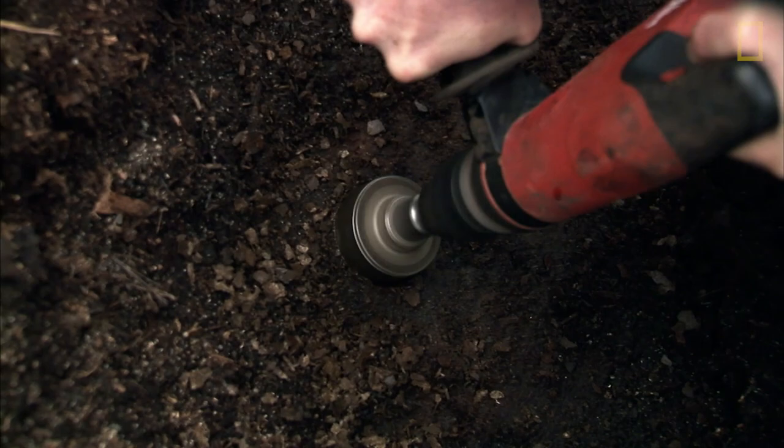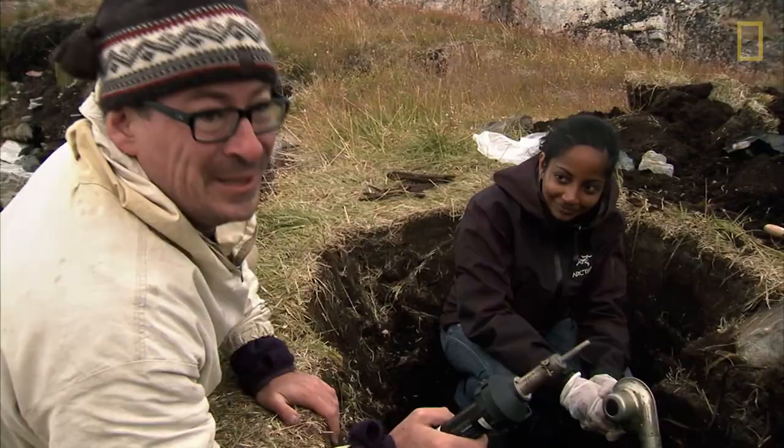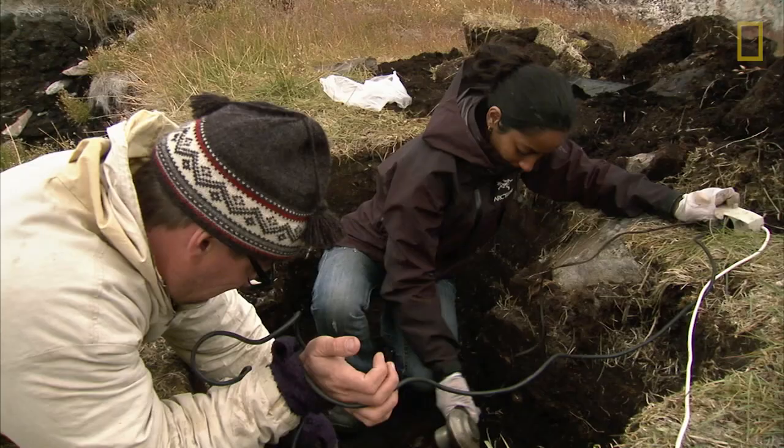Is this skin, is this hair on it? Hopefully this core will contain DNA from the Saqqaq people themselves. We hope that they have been urinating here too, because this is the DNA from those cells that we're actually looking for.